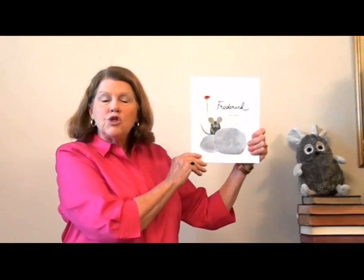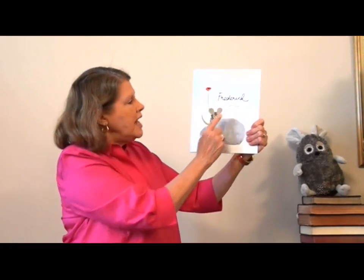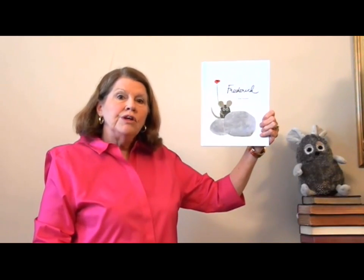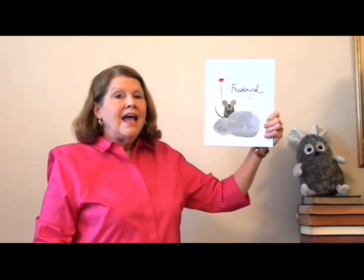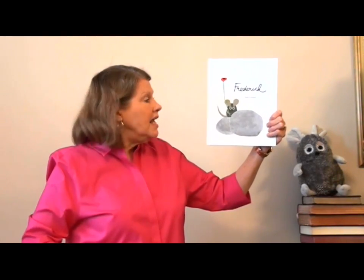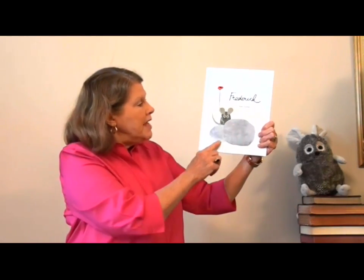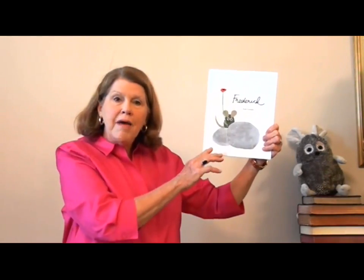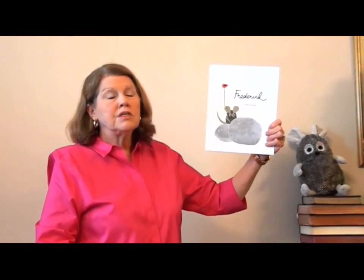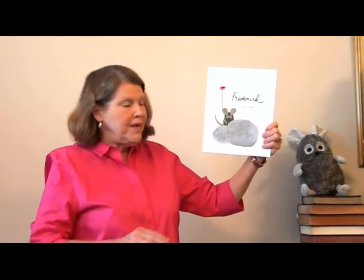This is the story of Frederick. Frederick, by Leo Lionni. In this book, Leo Lionni is the author and the illustrator, which means he wrote the words and he drew the pictures. In this book he drew pictures, then cut them out and glued them to pages to make the book's pictures. I hope you'll enjoy the story and the pictures.